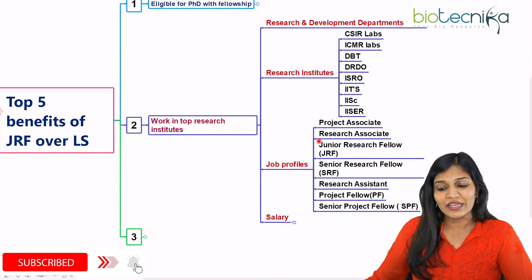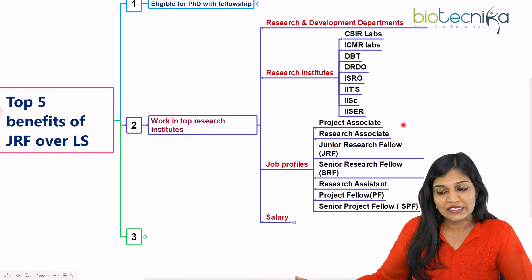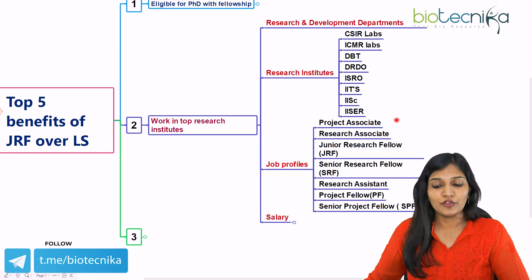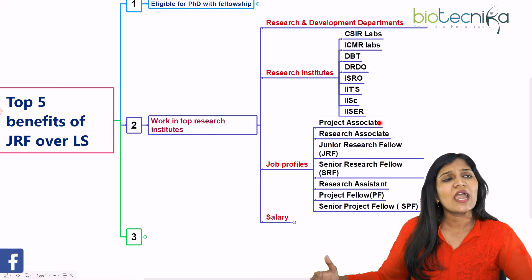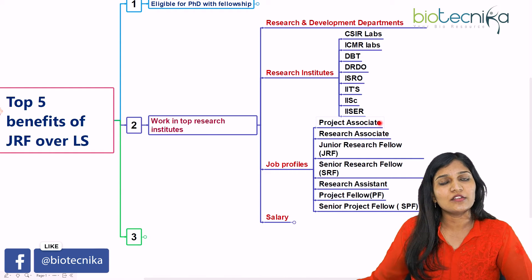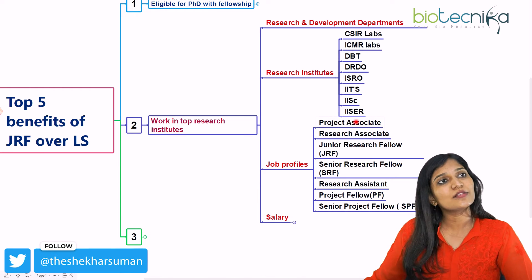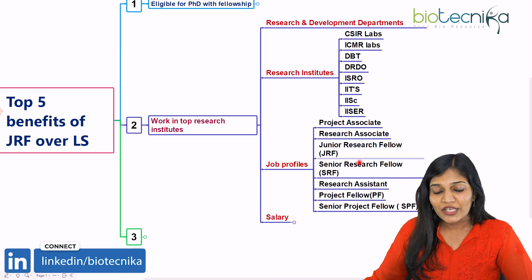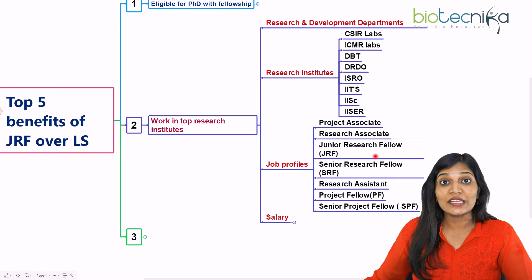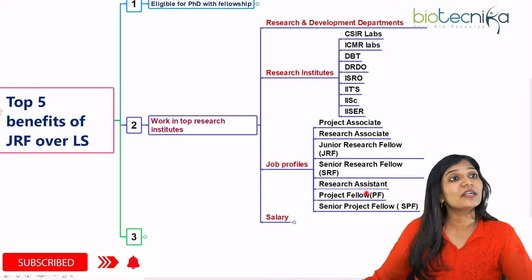What are the job profiles that you can enter? You can enter into a PhD program as a JRF and then SRF. Apart from that, you can initially start as a project associate or research associate — research associate positions are also available after your PhD. You can also work as a research assistant, and you can become a project fellow. Most laboratory notifications specifically ask for candidates who have qualified CSIR, ICMR, or DBT JRF to apply for project fellow positions, meaning only JRF candidates can apply. After that, you can become a senior project fellow.